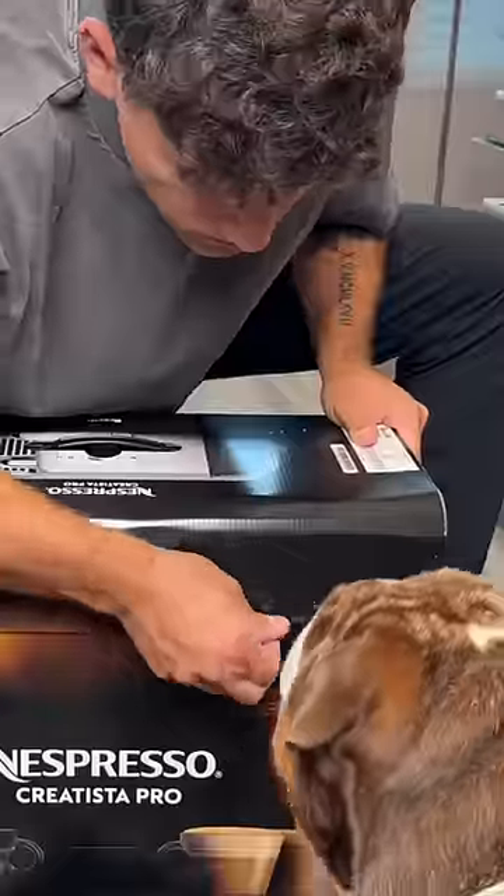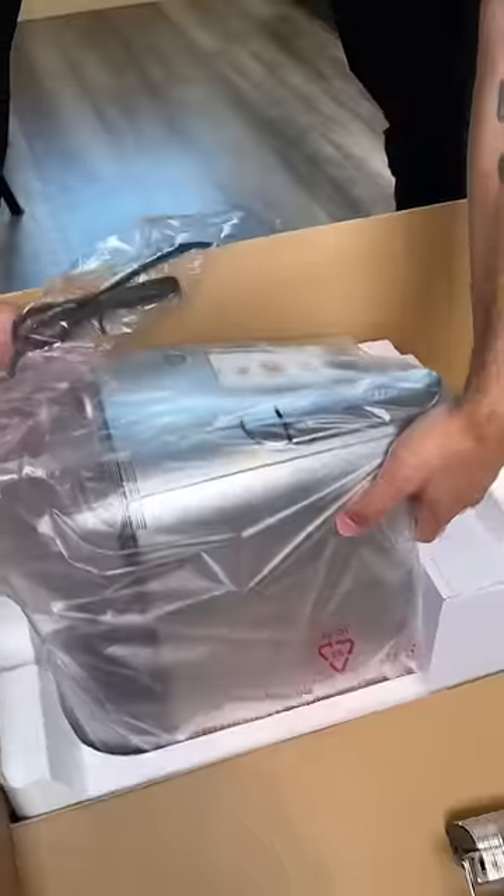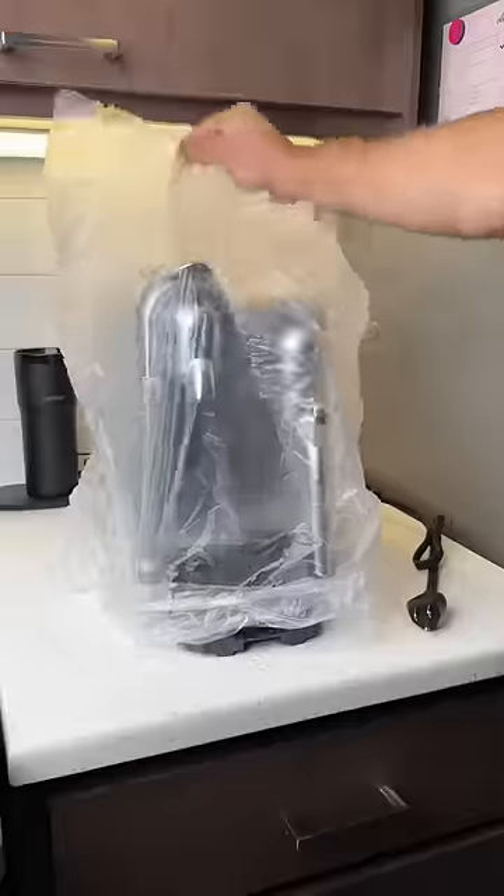The machine is actually made by Breville, which in my opinion is a good sign because Breville makes some pretty famous espresso machines, like the Breville Barista Express.